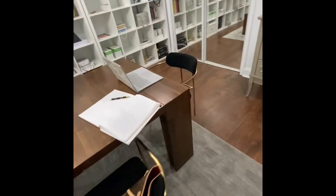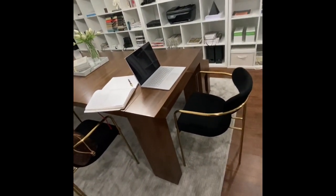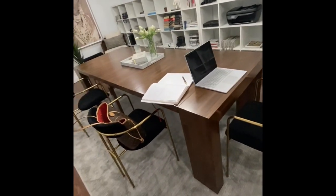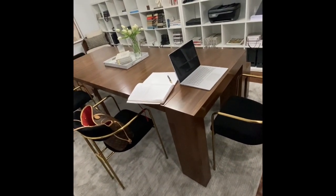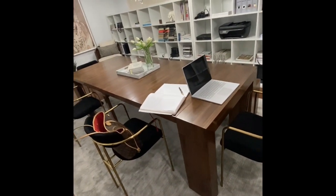One thing it doesn't provide is a lot of storage, which is fine because we really are paperless. But there's plenty of space for our things because the table is so long. It's also a great collaboration table — I really wanted to invite a sense of collaboration into our workspace, and this works really well.